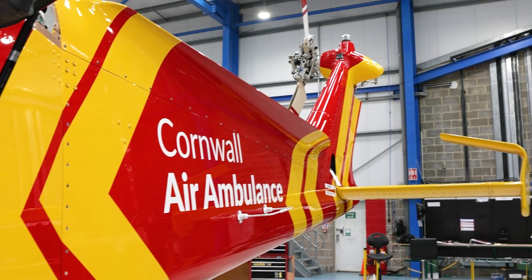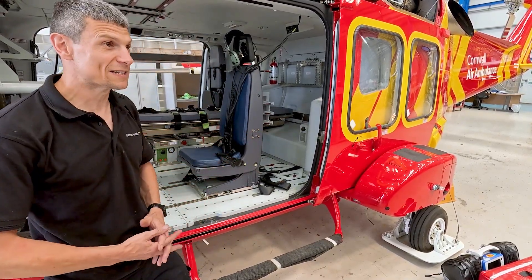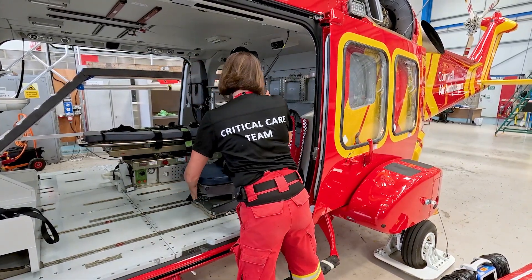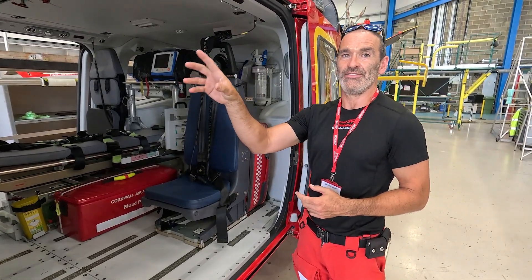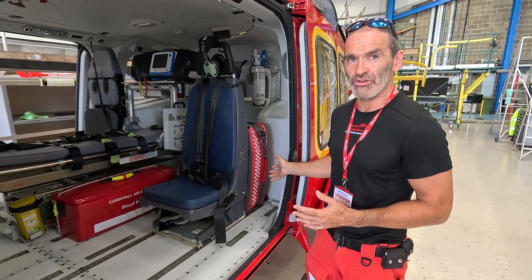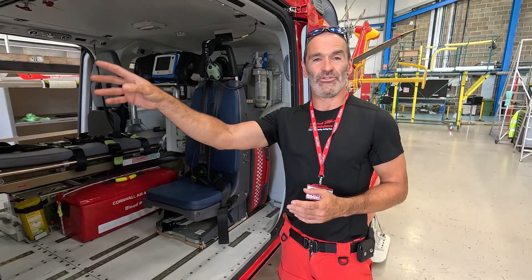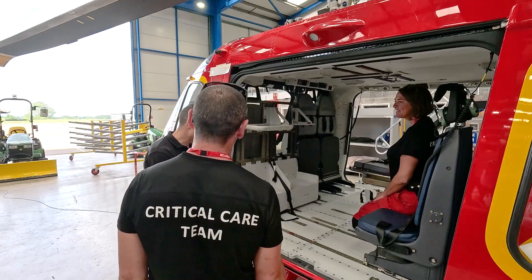This is the bracket here for the Lucas chest compression device — it stores and secures it in place, as demonstrated. Previously it was stored above our other primary bags, which wasn't an ideal location for lifting in and out. We've managed to adjust it to get it behind the seat here for better storage, and it also gives us faster access when we land on scene. It also means we can insert the utility shelf and have somewhere to place our drug syringes in flight so we can use them safely.